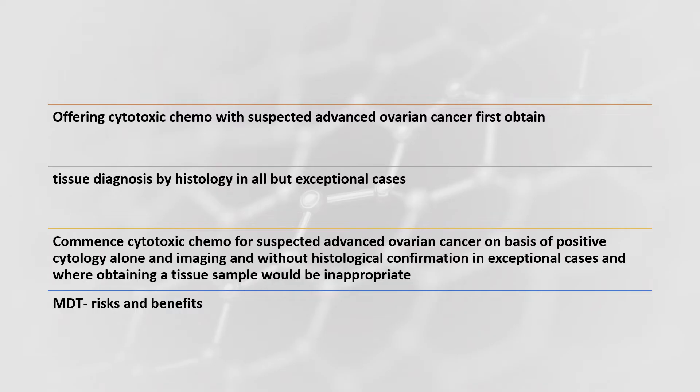Offer cytotoxic chemotherapy with suspected advanced ovarian cancer, but first obtain a tissue diagnosis by histology in all cases, except a few exceptions. Commence cytotoxic chemo for suspected advanced cancer on the basis of positive cytology alone and imaging, and without histological confirmation in exceptional cases where obtaining a tissue sample would be inappropriate. These cases should all be discussed in MDT; risks and benefits should be weighed along with patient's quality of life and patient choices.